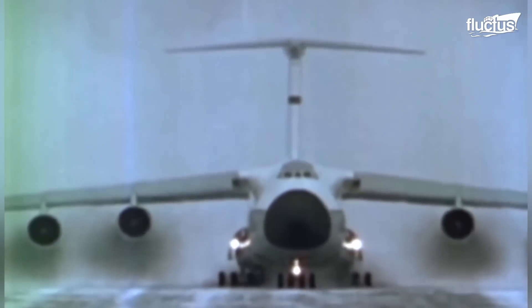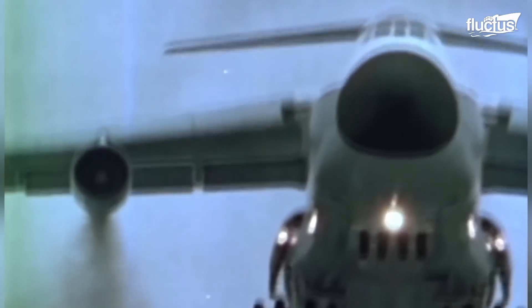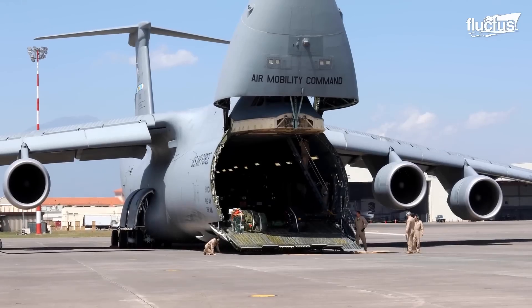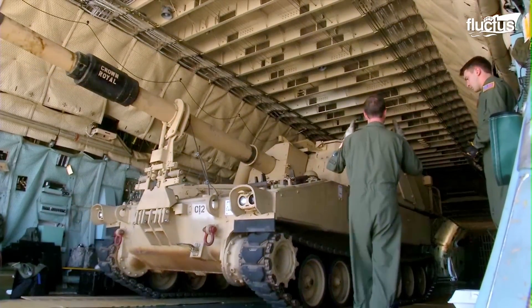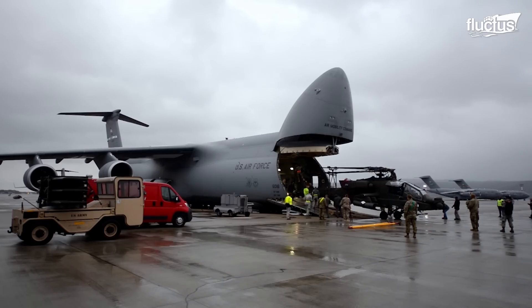Since its conception in 1968, the Lockheed C-5 Galaxy has been a military transport behemoth, claiming the status of one of the world's largest aircraft. The C-5 Galaxy is designed to transport large amounts of cargo, with a maximum payload of 270,000 pounds, and a huge cargo hold that can accommodate big equipment such as tanks, helicopters, and other significant military assets.